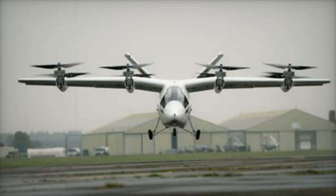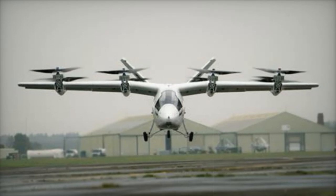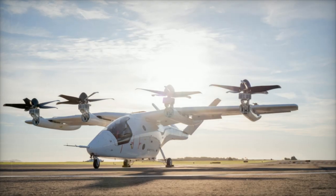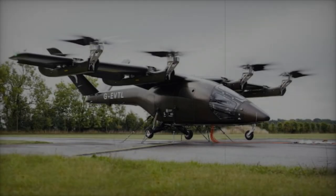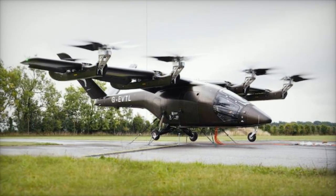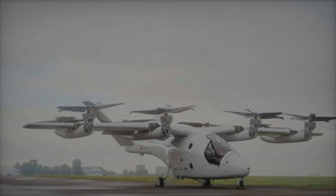Phase 2 of the flight test program focuses on thrust-borne flights, where the VX-4 performs vertical takeoffs, landings, and low-speed maneuvers using its propellers for lift. The company's flight test center, located at Cotswolds Airport in the UK, is the site of these tests. This phase builds on the success of Phase 1, which saw the aircraft conducting tethered flights, high-speed taxi tests, and powertrain evaluations.